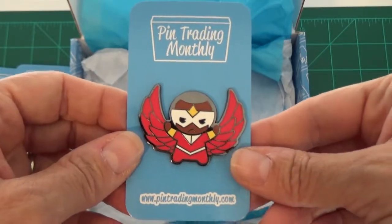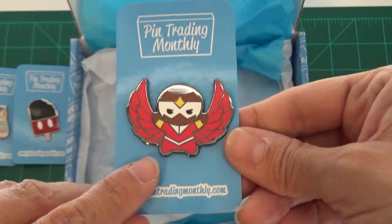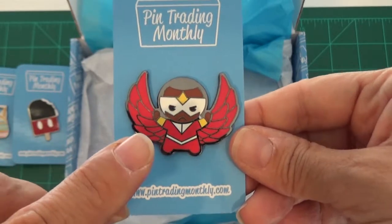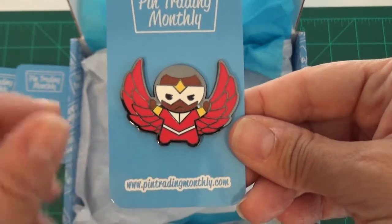The next pin on the top layer is Falcon. I don't really collect the Marvel pins — I actually trade these to my brother-in-law, so I'll be rehoming Falcon to my brother-in-law the next time we connect together.